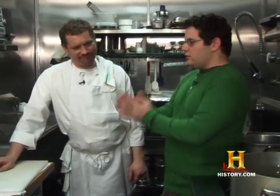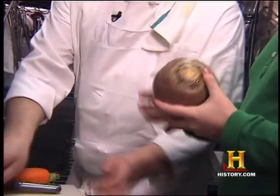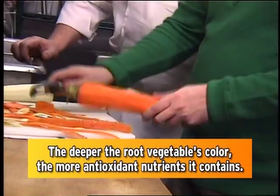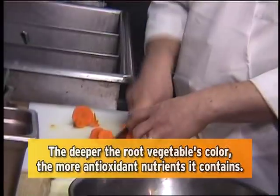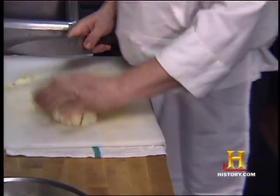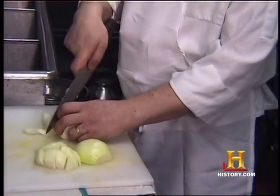Alright, well I'll help you cook. You can do the peeling then. Okay. Onions? Onions weren't introduced to Ireland until the ancient Romans came. Well, I have to say it was a good ingredient to bring.